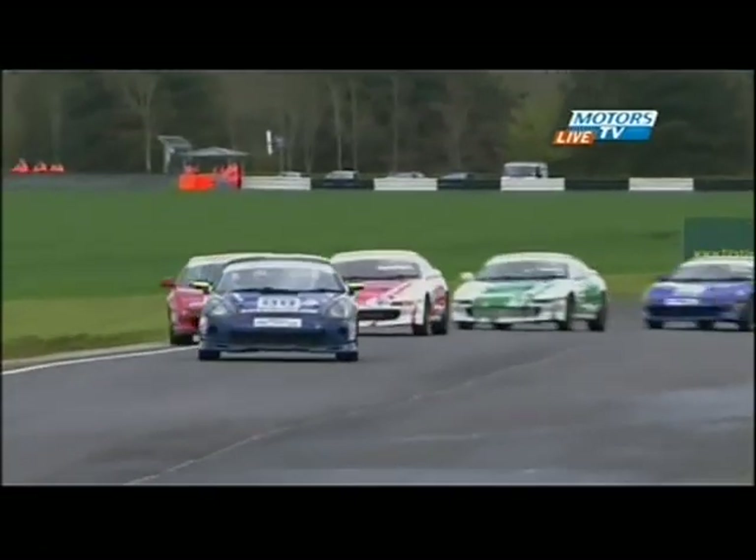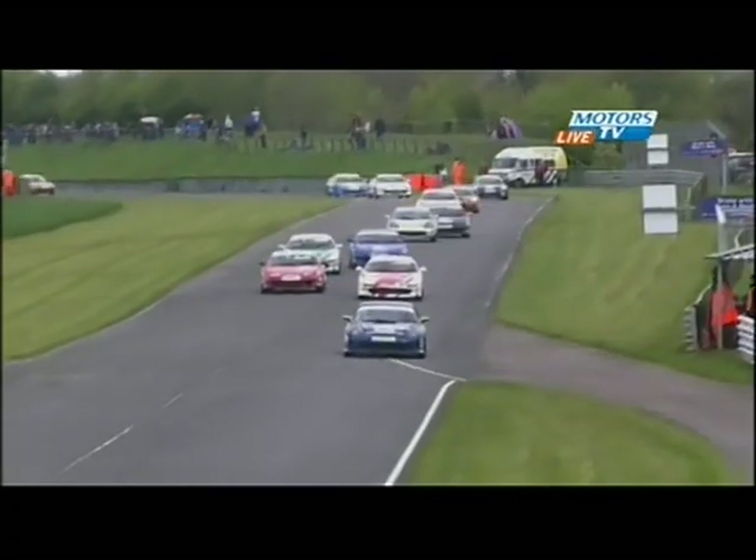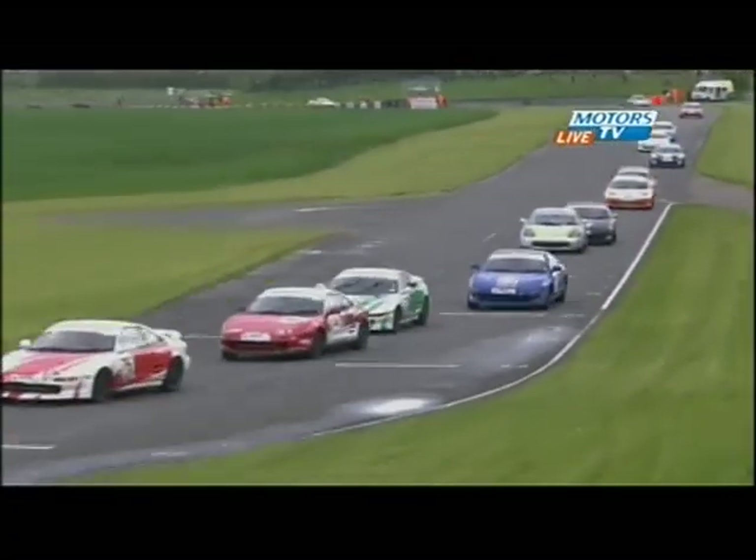Luke coming up through the chicane at Bobby's — he's under pressure, trying to attack, but under pressure from no lesser driver than Patrick Mortel, the man behind this series, who is in one of the company's hire cars just out for a bit of fun. He goes around the outside — a brave effort coming down towards Camp Corner.